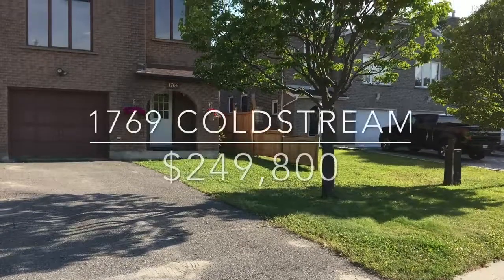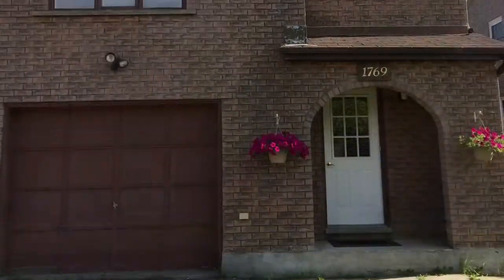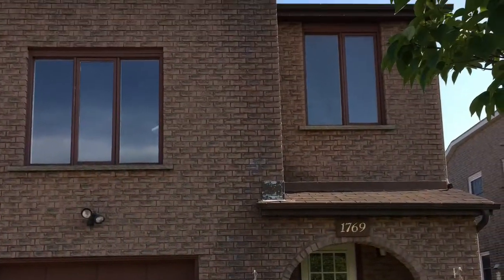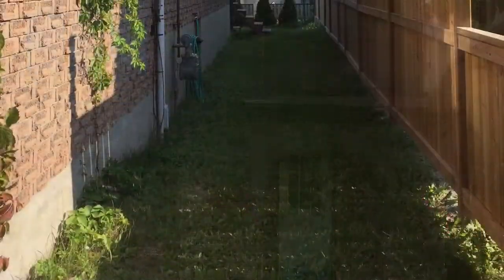Welcome to 1769 Coldstream Place. This solid brick semi is located in New Sudbury and is close to Cambrian College and amenities.